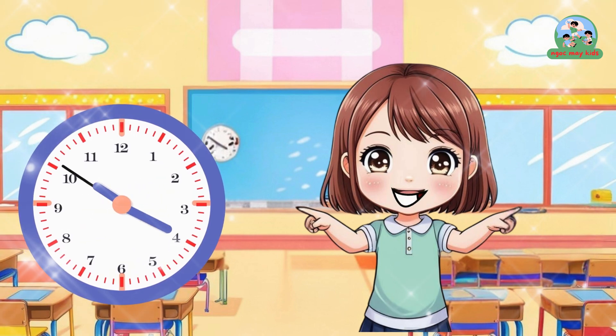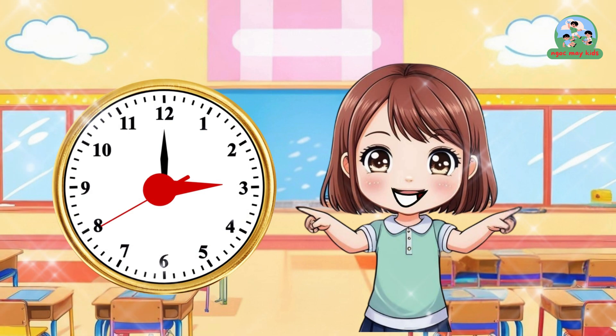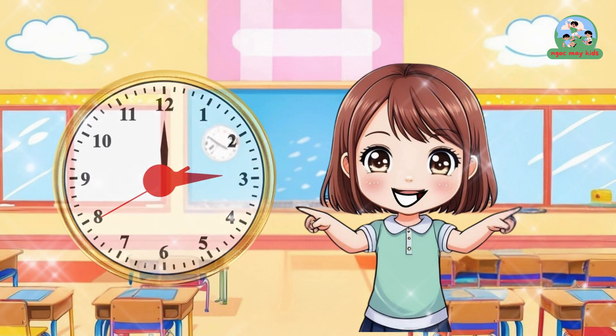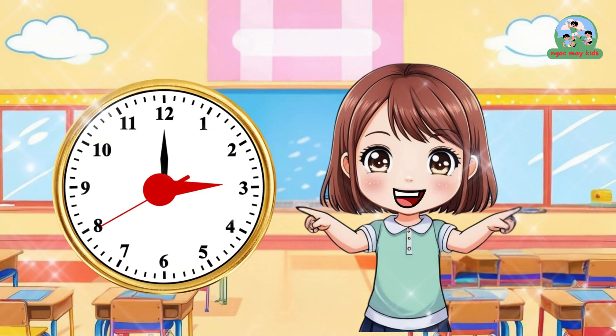Oh, they move in a circle! If the hour hand points to 3 and the minute hand points to 12, it's 3 o'clock. Got it — 3 o'clock!